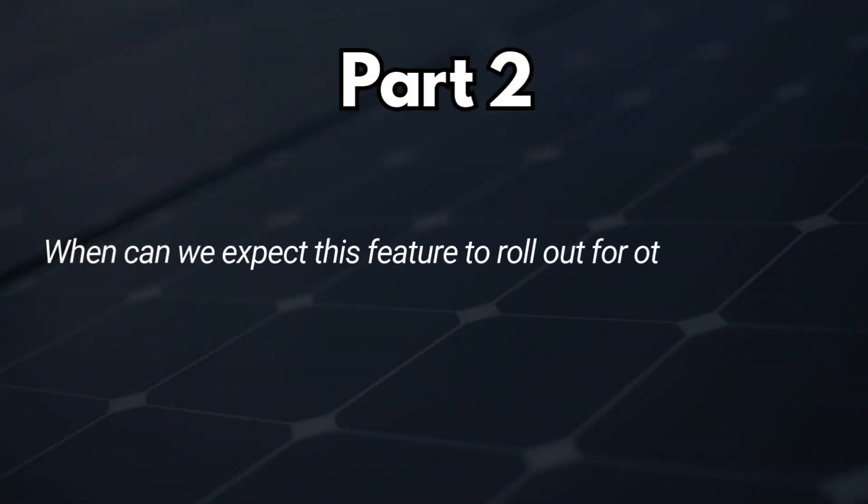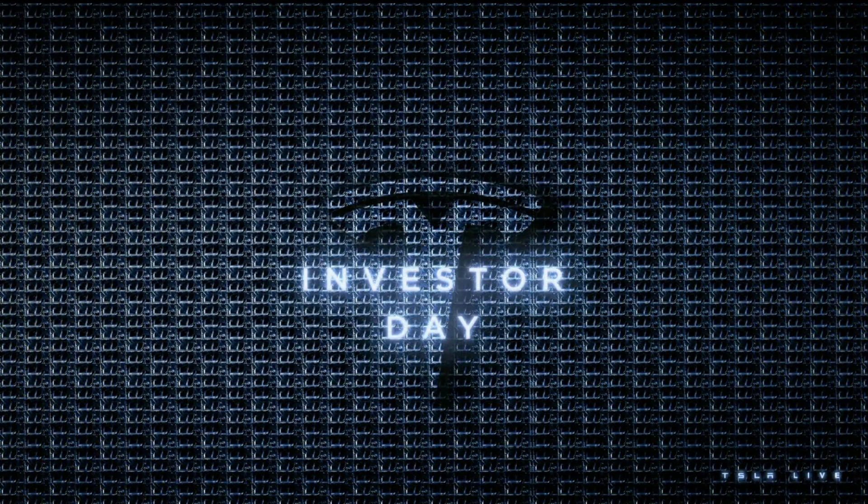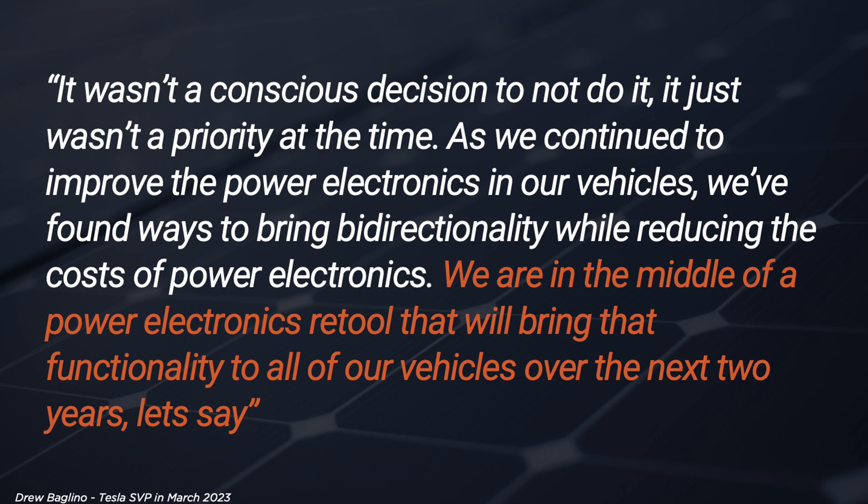Part two: when can we expect this feature to roll out to vehicles other than the Cybertruck? Let's take a step back to Tesla's Investor Day in March 2023. It was stated that a 2025 rollout could be a possibility. A question was asked about Tesla's reluctance to roll out bi-directional charging and whether that was intentional. Drew Baglino, Senior Vice President of Powertrain and Energy at the time, responded: 'It wasn't a conscious decision to not do it — it just wasn't a priority at the time. As we continue to improve the power electronics in our vehicles, we found ways to bring bi-directionality while reducing costs. We are in the middle of a power electronics retool that will bring that functionality to all of our vehicles over the next two years.'